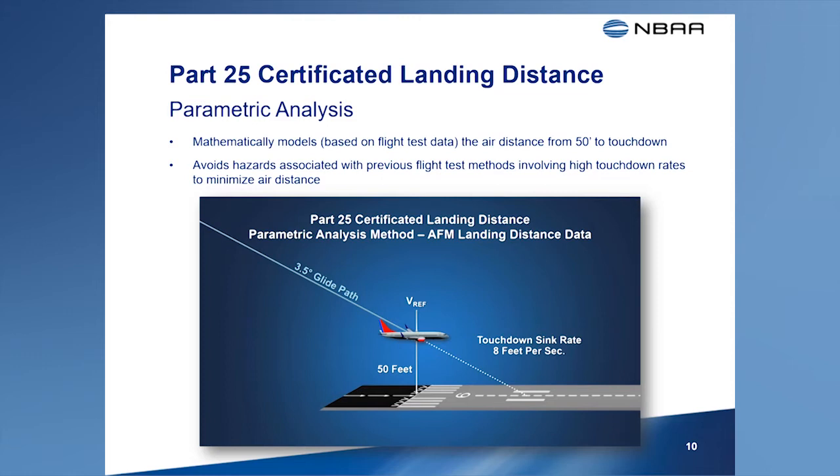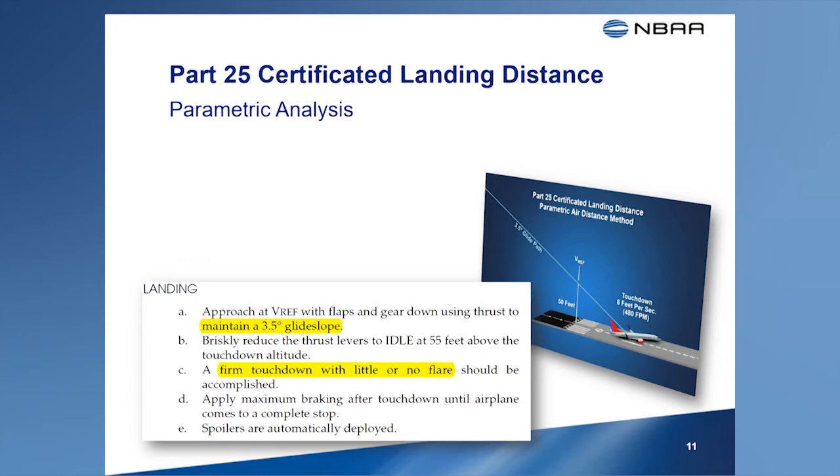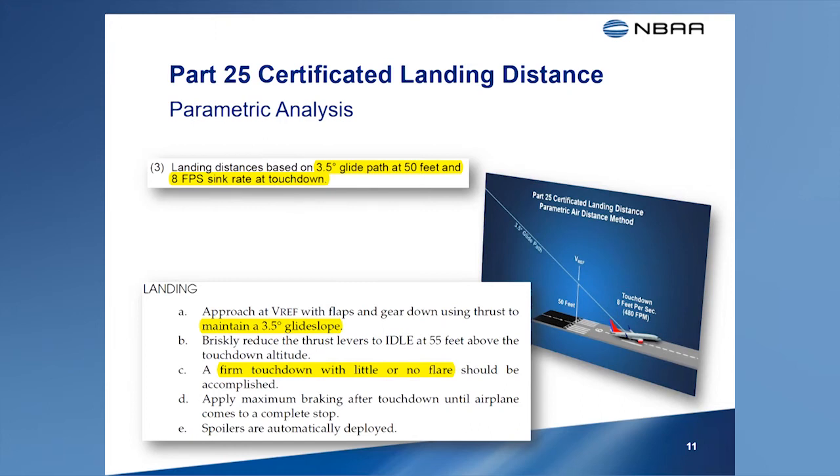These air distances are shorter than the average pilot is likely to achieve during normal operations. The parametric analysis method is used for certification of actual landing distances in many transport category airplanes, and a clue this method was used can be found in AFM statements concerning glide slope angles and touchdown rates. Other methods include an FAA-approved analysis using the upper bounds of zero-wind air distances from past certifications, or actual measurement of airborne distances during flight testing with a maximum glide slope of 3 degrees and target touchdown rate not exceeding 6 feet per second.